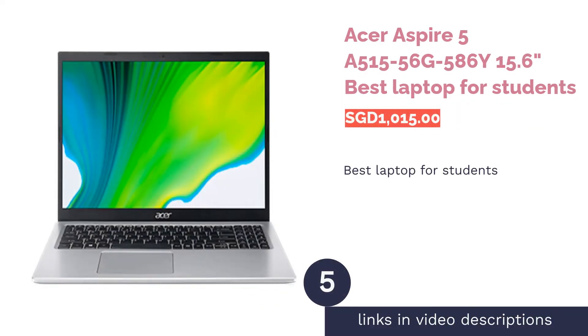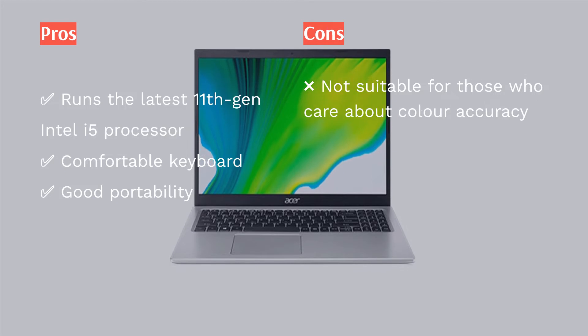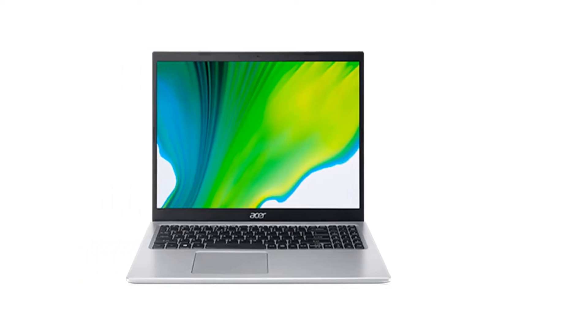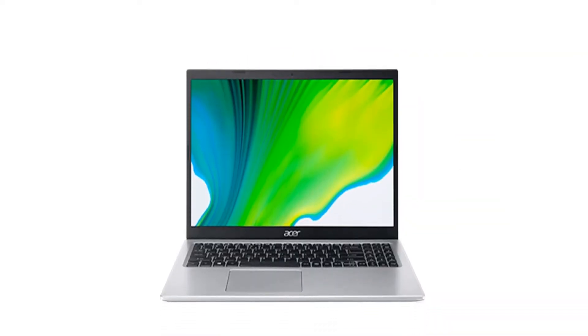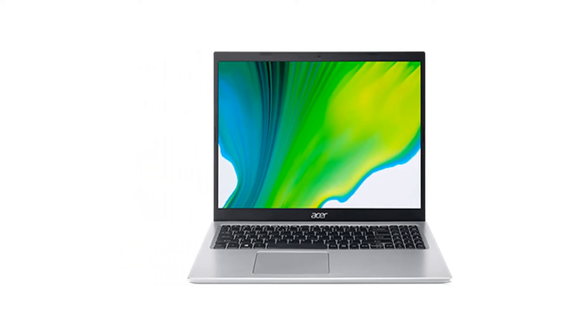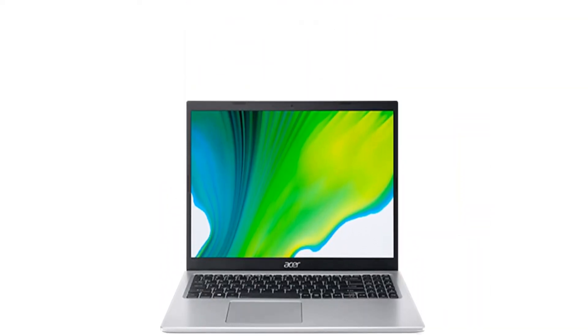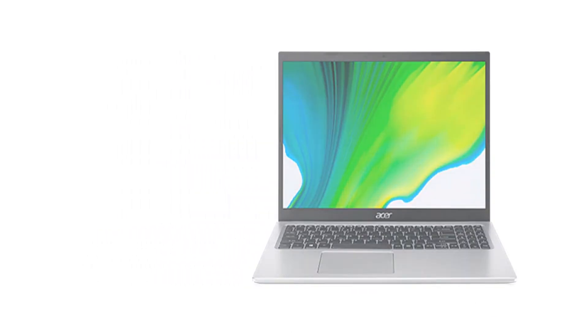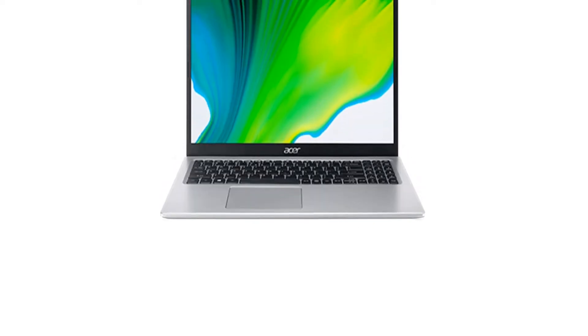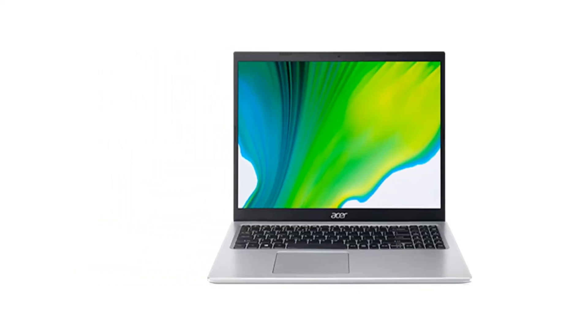The next product is the Acer Aspire 5 A515-56G, Best Laptop for Students. The Acer Aspire series is typically targeted at budget-conscious buyers, making them suitable for users like students. Sporting a predominantly grey chassis, the laptop features a 15.6-inch Full HD IPS display, though it only covers around 50% sRGB color gamut. It runs the latest 11th Gen Intel i5 processor with 8GB RAM and 512GB SSD, plus an NVIDIA MX350 graphics card capable of playing older titles like Far Cry 5 and Star Wars Jedi Fallen Order. The laptop weighs just 1.65kg.